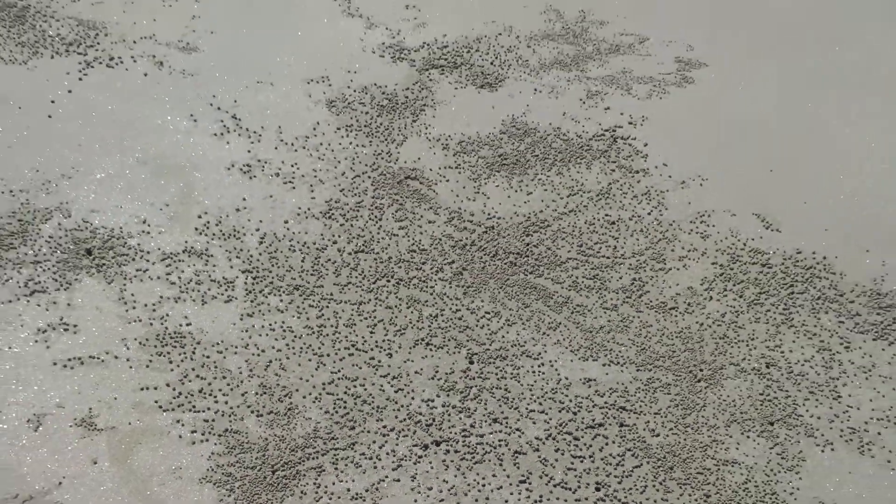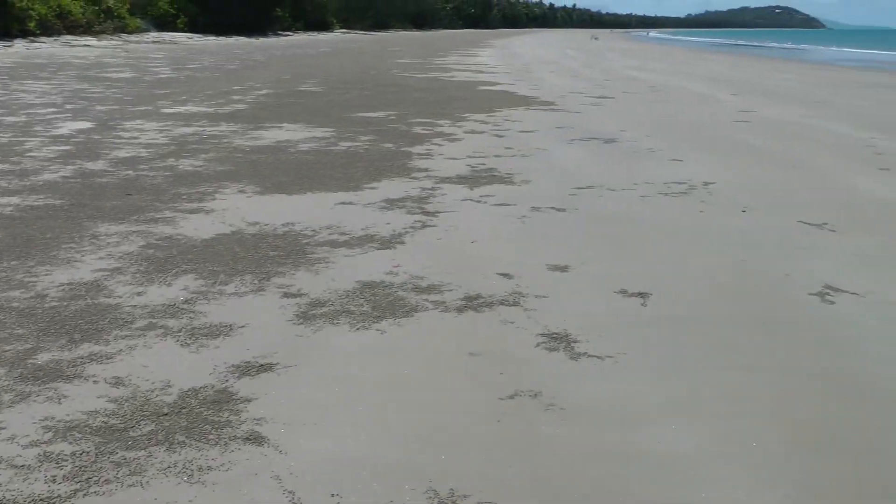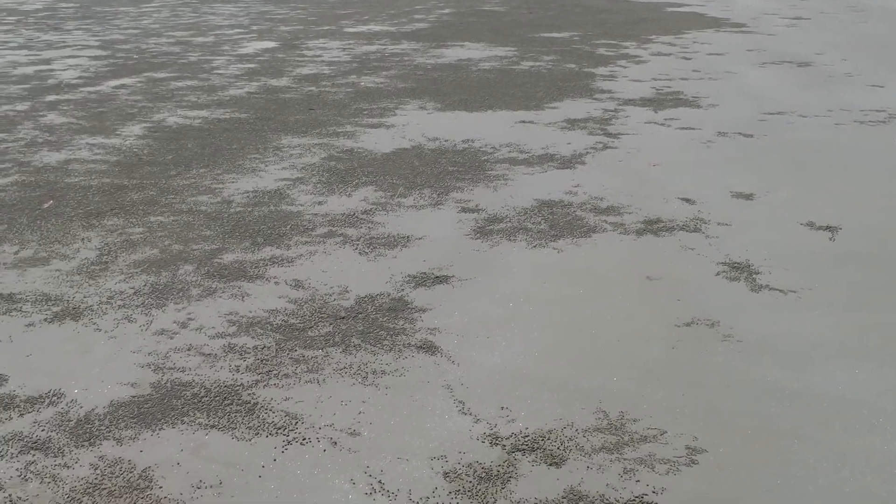You can see the surf comes in at night all the way up to the tree line. It's all out right now at low tide, but it'll be back in this evening probably.